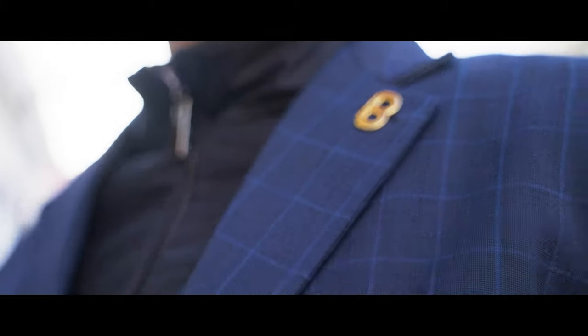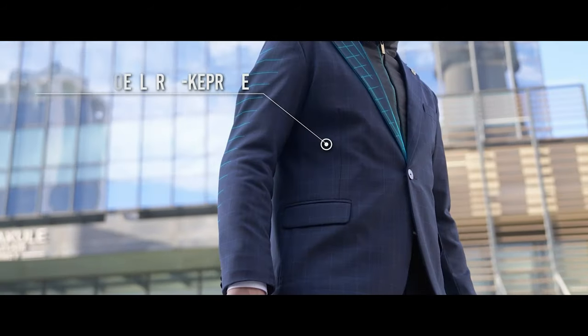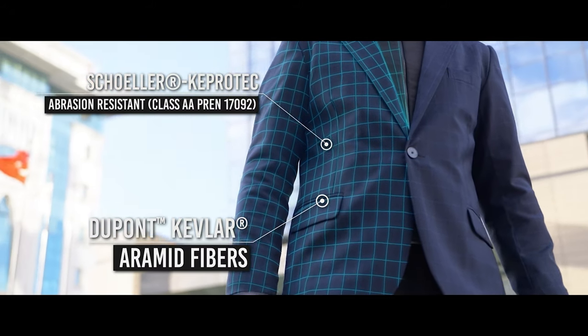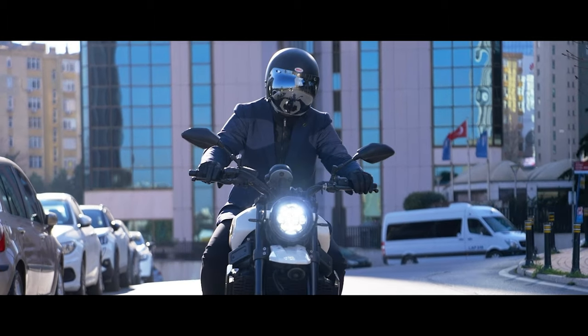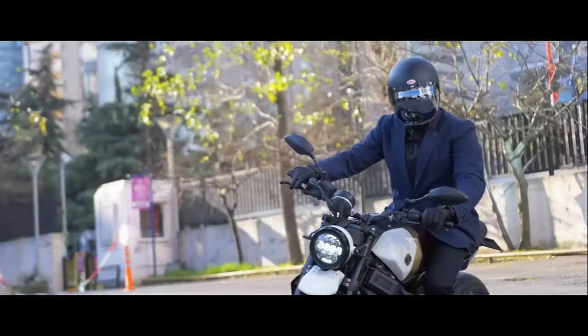Under the classy look, we reinforced the entire blazer with a premium Swiss-made protective fabric, Schoeller K-Protek. It is a special blend of materials that incorporates DuPont Kevlar fibers used in the production of bulletproof vests. This makes the Brummel Blazer both high-abrasion and heat-resistant, protecting the rider's skin during a slide.